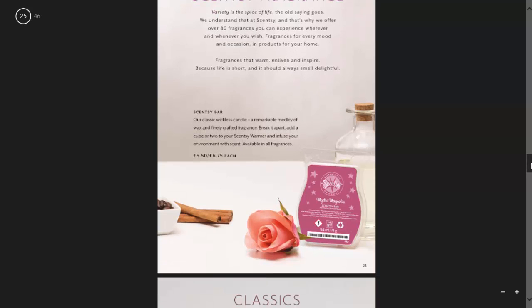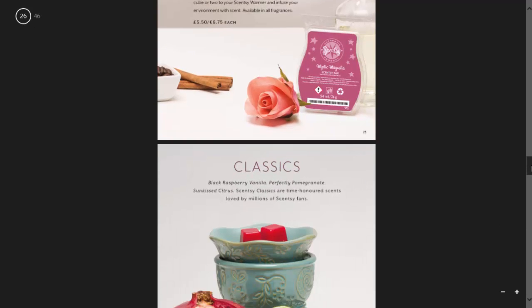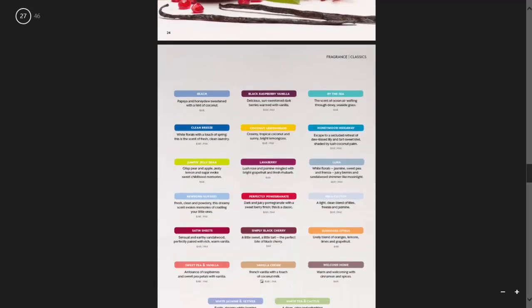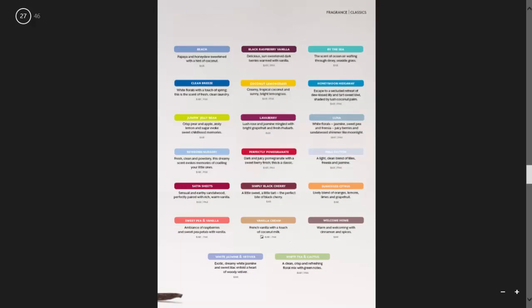One thing that has changed in our catalogue is the categories — what used to be called Favourites is now called Classics. In here we have a few new ones: Beach, Blackberry, Black Raspberry Vanilla, By the Sea, Clean Breeze, Coconut Lemongrass, Honeymoon Hideaway, Jumping Jelly Bean, and Lavaberry. And then the others that used to be in Favourites: Luna, Newborn Nursery, Perfectly Pomegranate, Pima Cotton, Satin Sheets, Simply Black Cherry, Sun-Kissed Citrus, Sweet Pea and Vanilla, Vanilla Cream, Welcome Home, White Jasmine and Vetiver, and White Tea and Cactus.